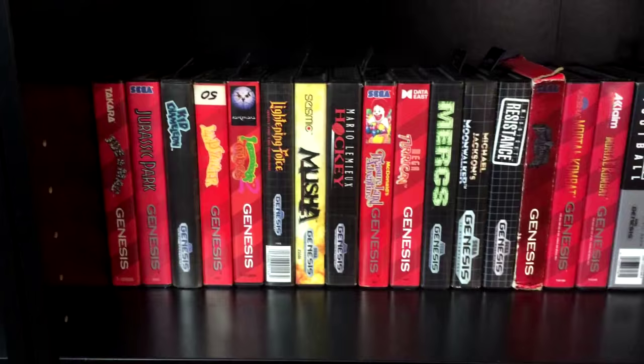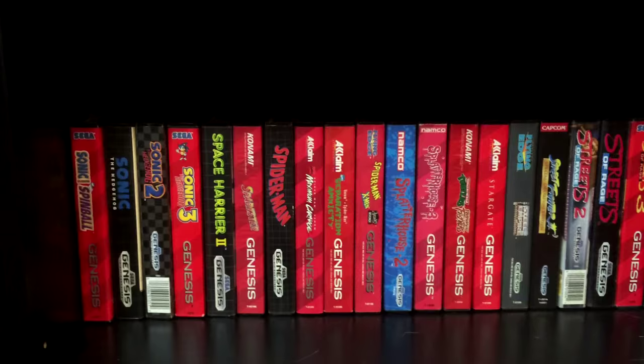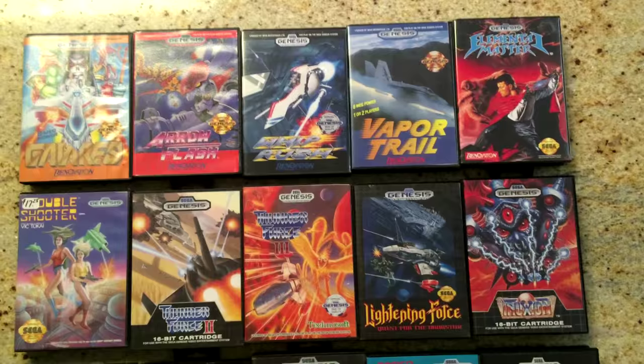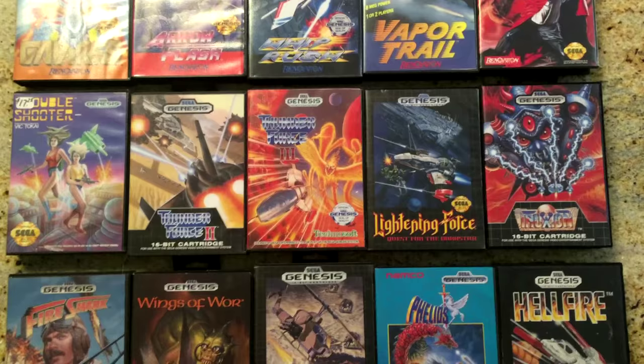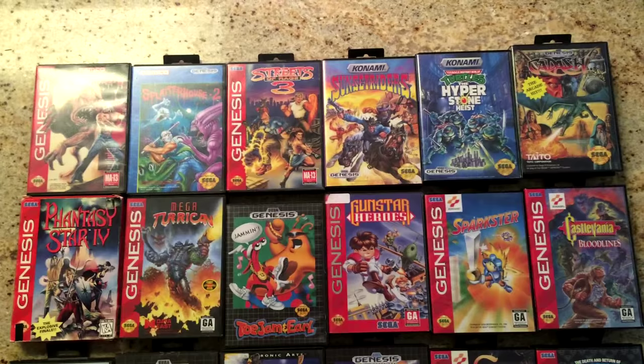Moving on to the Genesis. We actually own quite a lot of Genesis games, which is really more Will's doing than mine. He was a Sega kid growing up, whereas I wasn't really. There are a lot of really great games on the system though. I enjoy pretty much everything that I've played since we started collecting, and there are a number that I want to play and review in the future. The Genesis has a ton of good shooters, which is one of my favorite genres to play, especially on retro consoles. Truxton, Twin Cobra — there's certainly no shortage of good games.